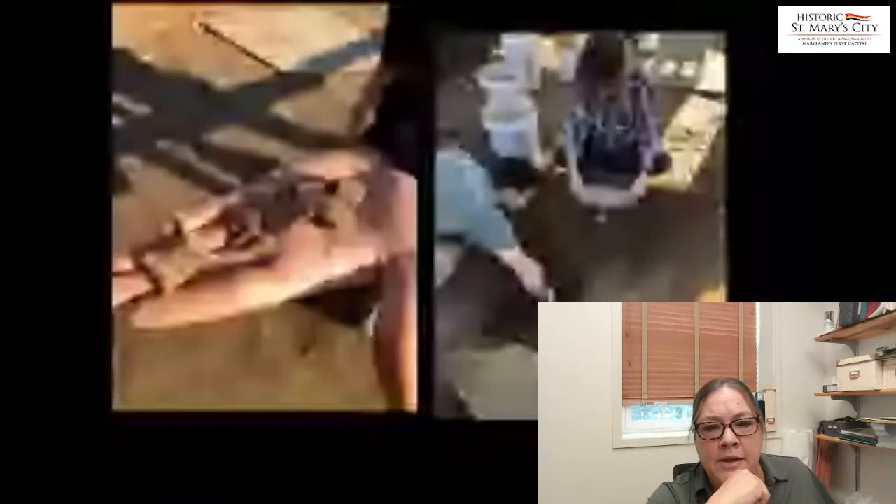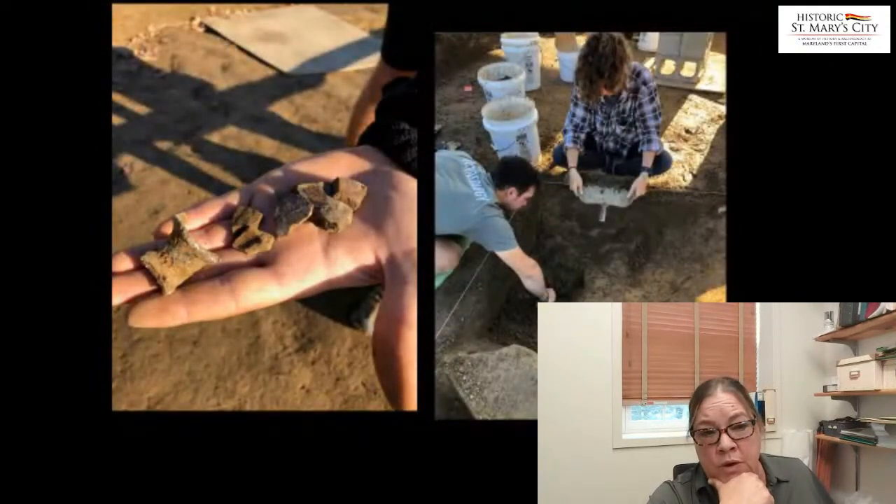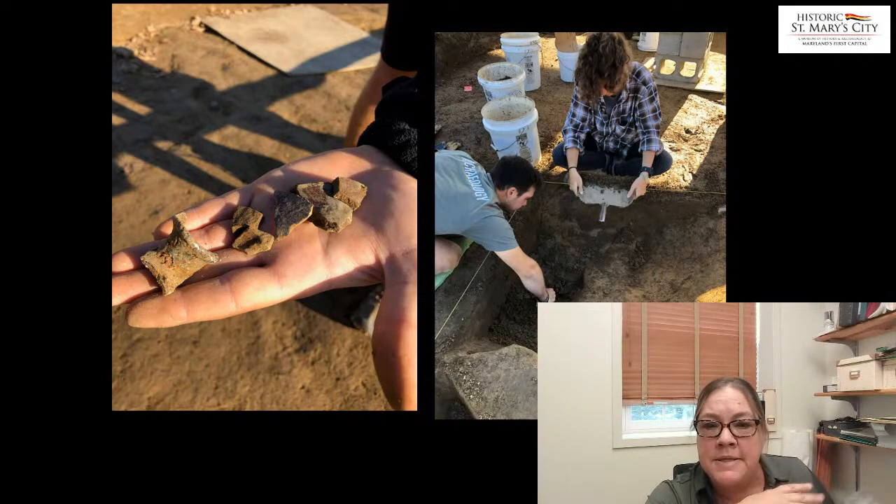One of the irregular-shaped intrusions we excavated yielded a number of colonial period ceramics, and on the very far left, believe it or not, that's part of a bottle — actually glass, even though it's in very poor shape and extremely corroded. We also have another irregular-shaped intrusion that has quite a bit of cultural material coming out of it.